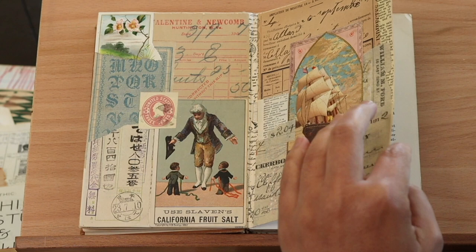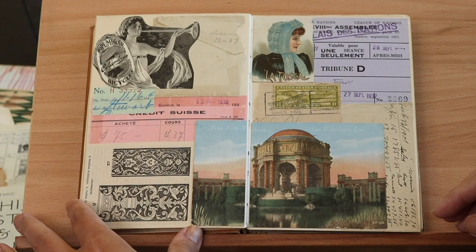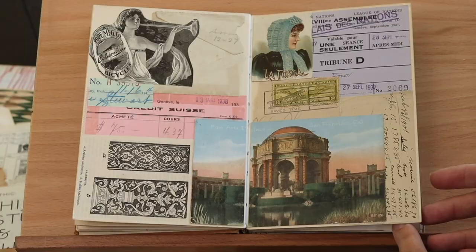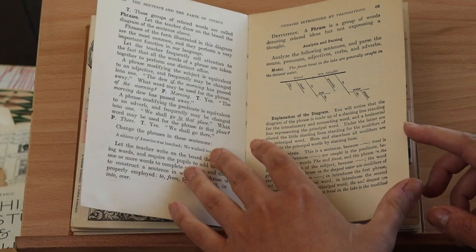I've got a lot of pages that are still blank so maybe I will go in, maybe I won't. This next spread is also full of pinks and blues — those are just colors that stood out. It works really well with that Fine Arts Palace postcard from San Francisco.